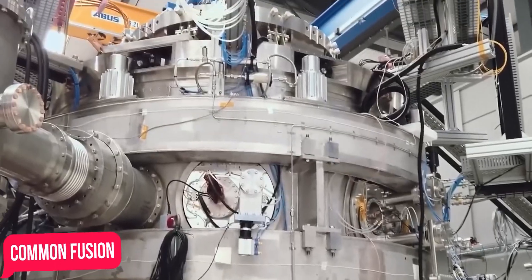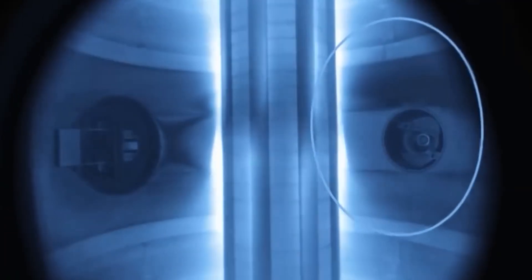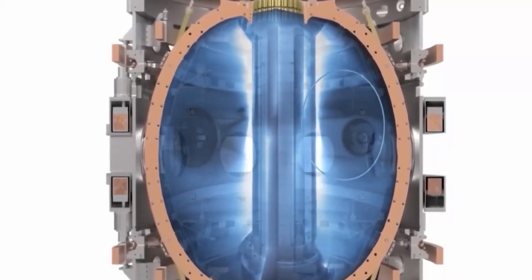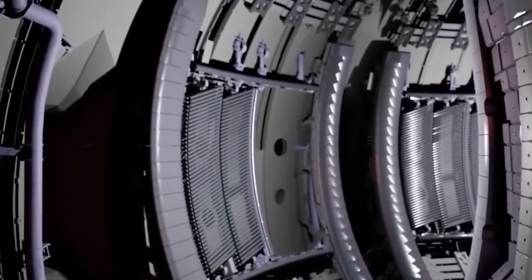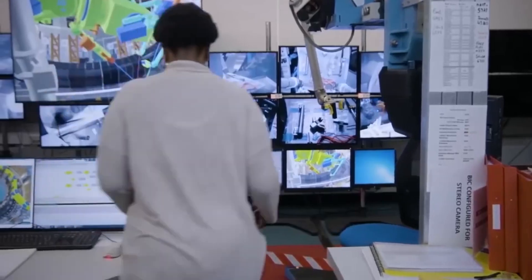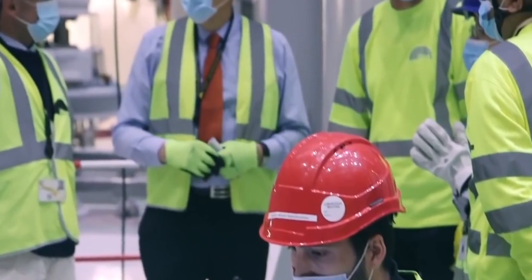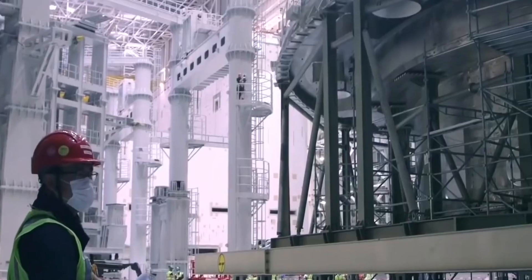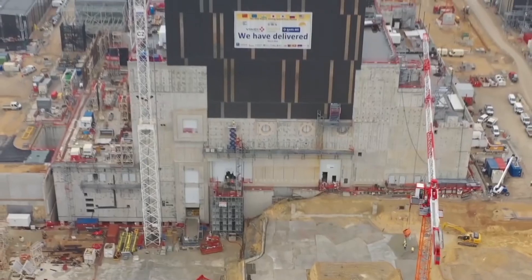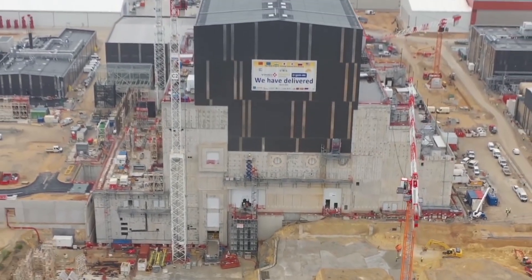Number 2: General Fusion. The maker of a magnetized nuclear fusion reactor is called General Fusion. The reactor is made up of three primary parts: a plasma injector that compresses the plasma and creates shock waves; a liquid metal wall that absorbs the energy created when compressing the plasma; and a piston array that collapses the liquid metal vortex. The hot liquid metal is then used to run a heat exchanger, generating power.